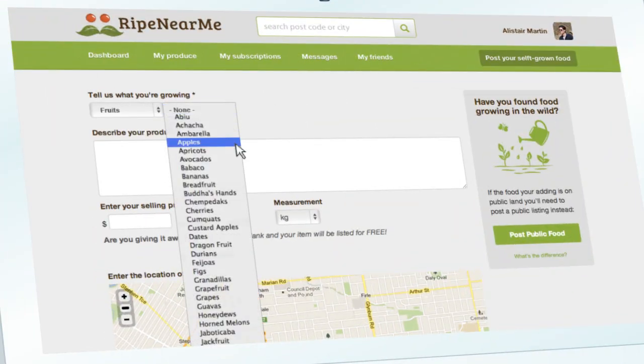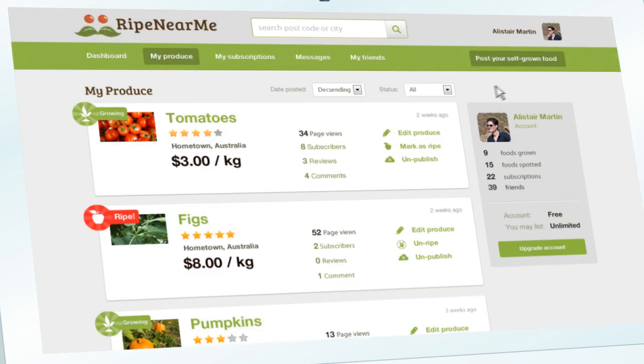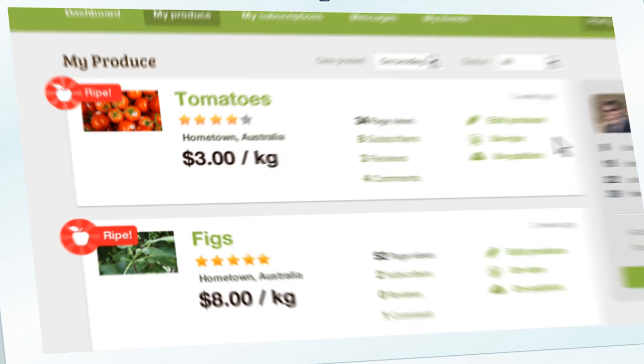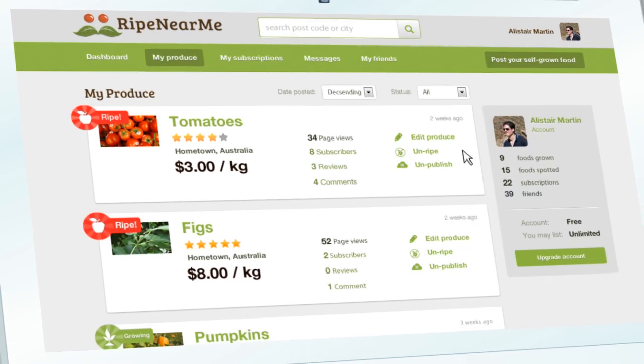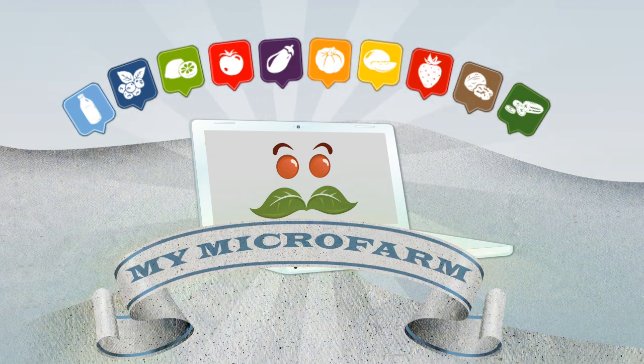Adding your own food is easy. You can manage, edit and view all your produce in one place and get stats on page views, subscriptions and more. Mark your produce as ripe and subscribers will know to get in touch. So why not add as much food as you can grow, or even start your own profitable micro-farm?